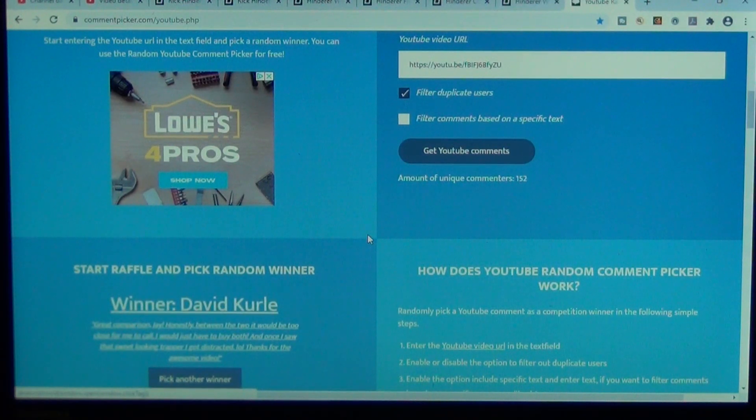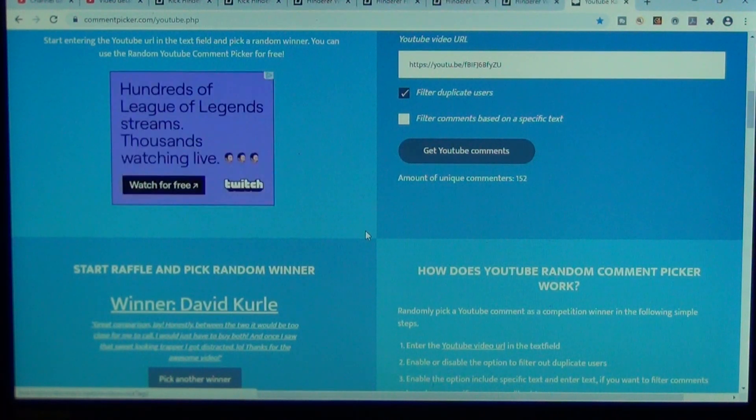David Curle — K-U-R-L-E. I'm so sorry if I pronounced that wrong. David, my friend, you have just won yourself a Centros. Congratulations.